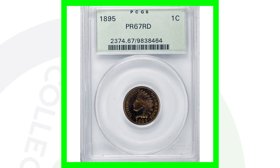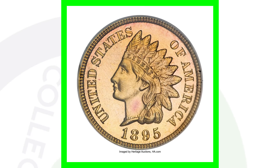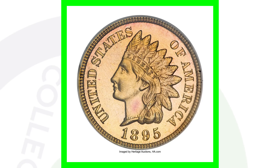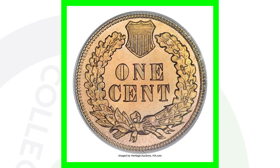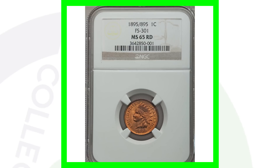Here is the 1895 proof Indian head penny graded at Proof 67. It doesn't have the repunched date, but this penny sold for even more money — over $10,000. I'm sure there aren't many of these coins out there with that Proof 67 grade.